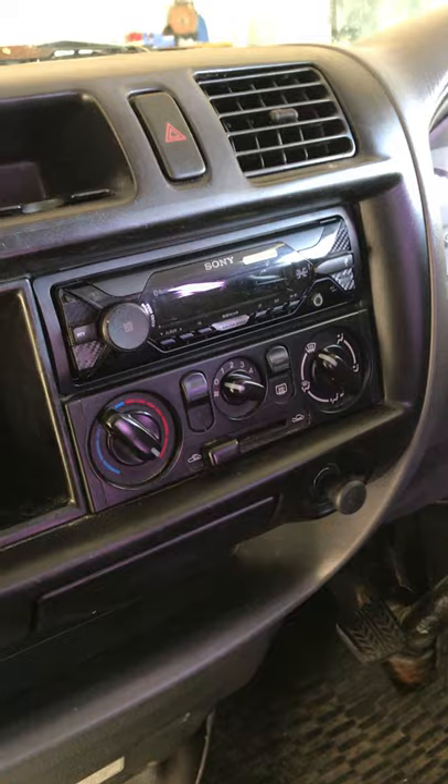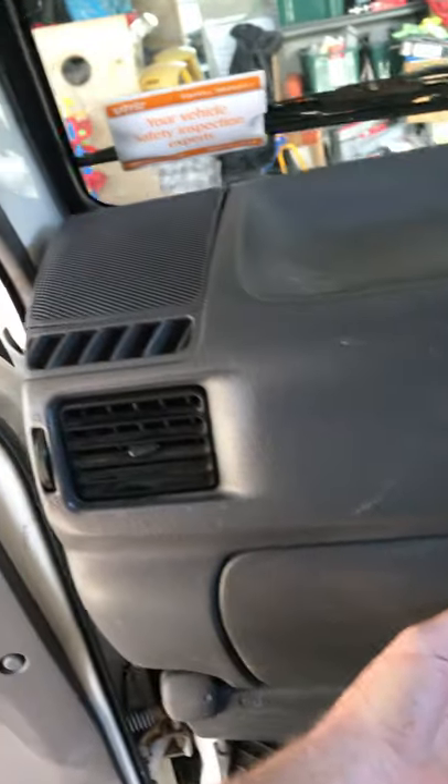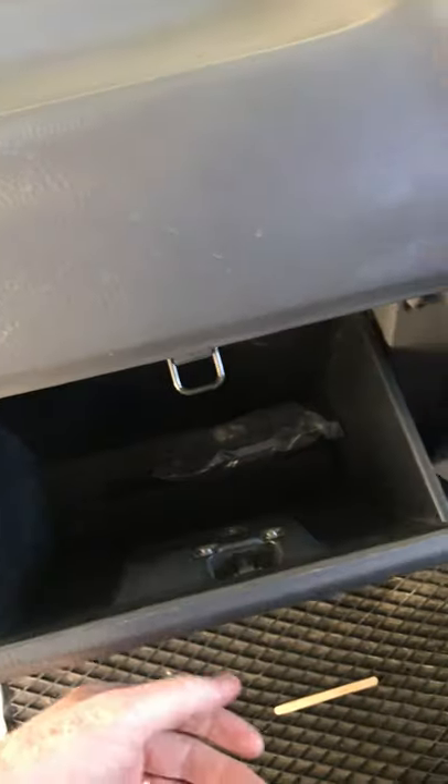The factory stereo has been ripped out and a Sony Bluetooth stereo has been put in. The factory speakers were changed as well for Alpines. It does come with the original manuals that were from the car in Napier.